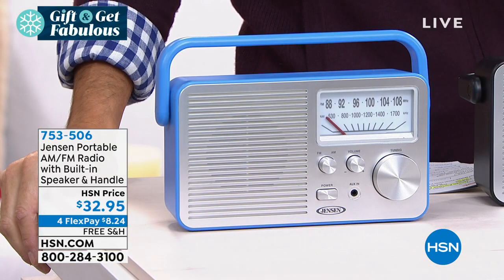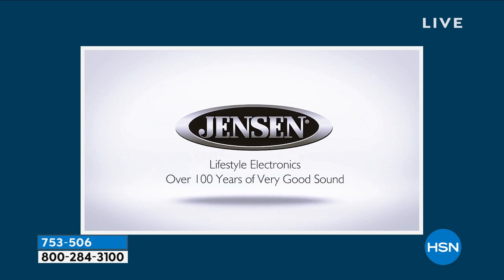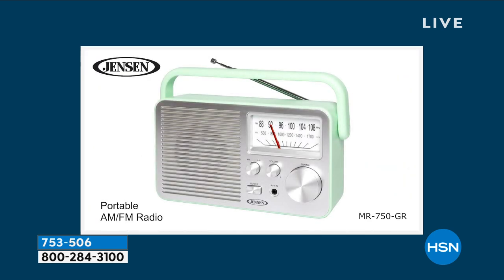You've got your little handle on top, so you're going to take it with you to the beach. You're going to take it with you outside, out to the garage, in the RV. It's battery operated — that's one of your options. You can plug it in, but you can also put batteries in it. So think about emergency preparedness.